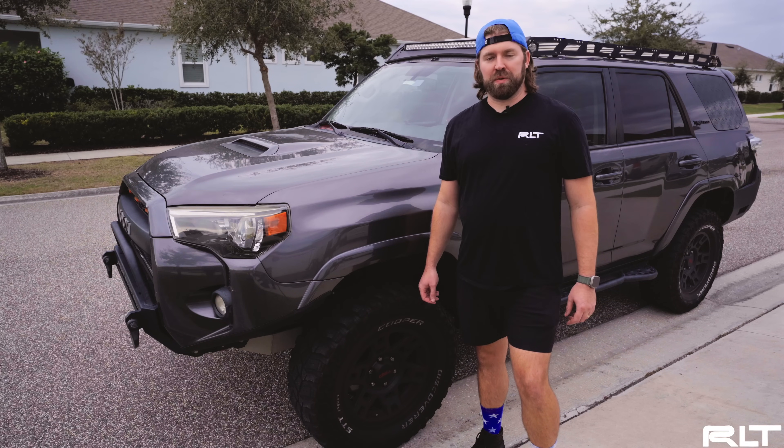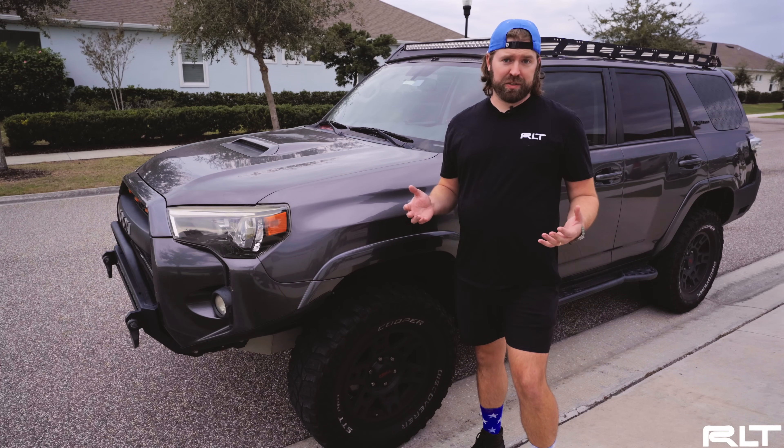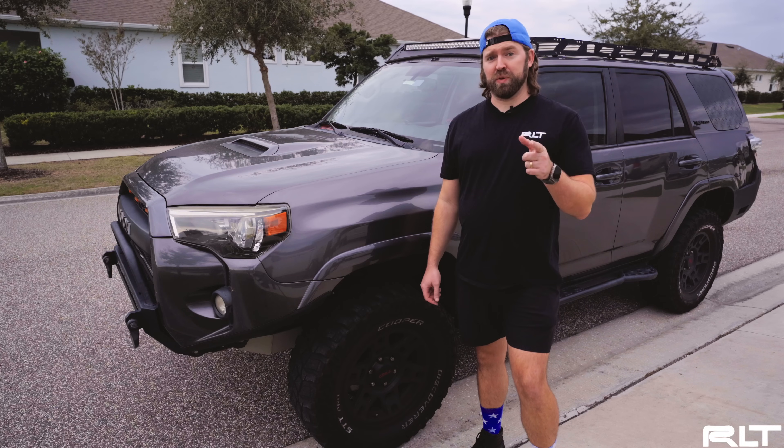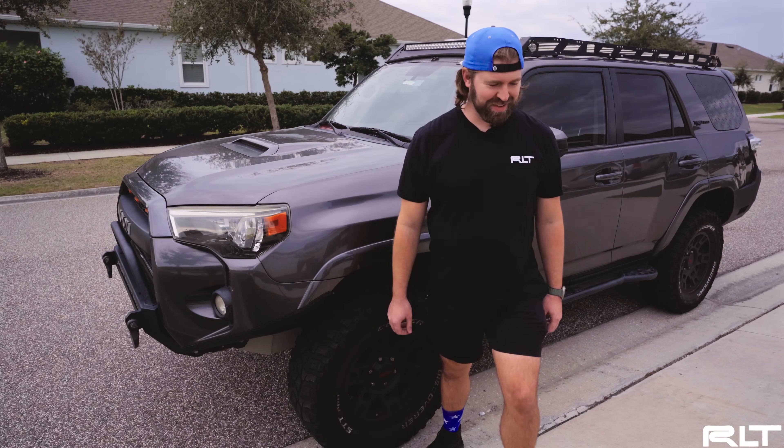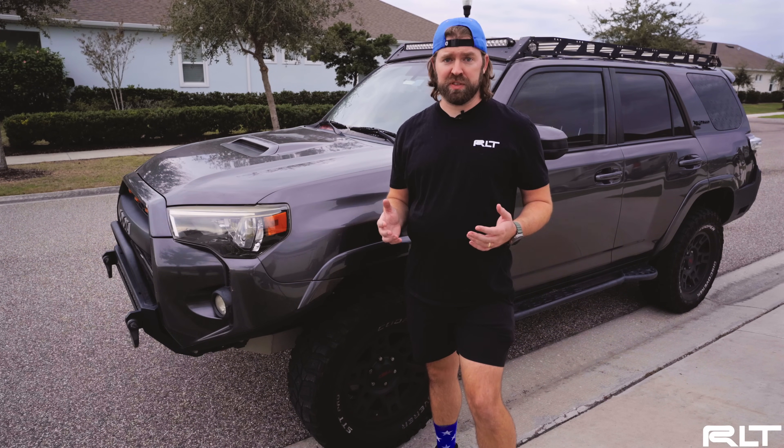The Bilstein 8112s are some of the most advanced and feature-packed shocks on the market. They look great on the outside, but as many of your moms have told you, it's what's on the inside that really matters. After running these shocks as our daily driver for the past 2,000 miles on-road and off-road, it's time to do a more in-depth review and see what makes these so special and worth the money.